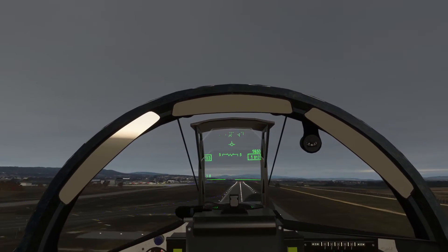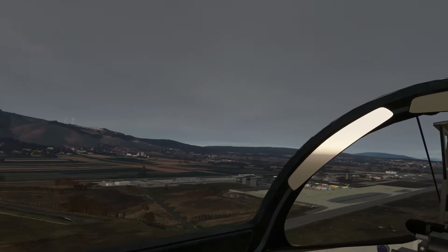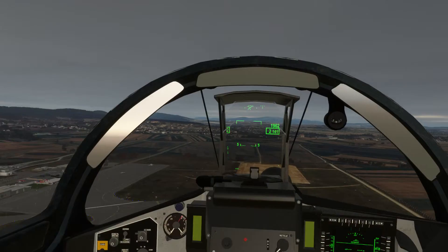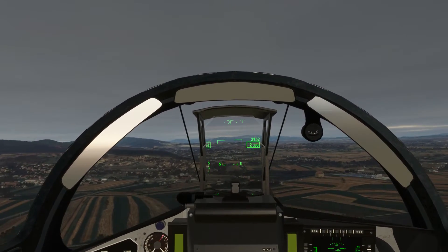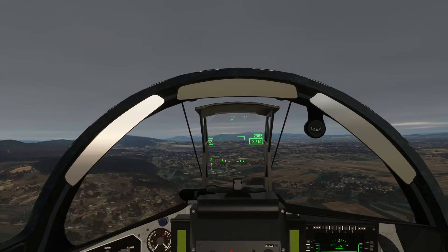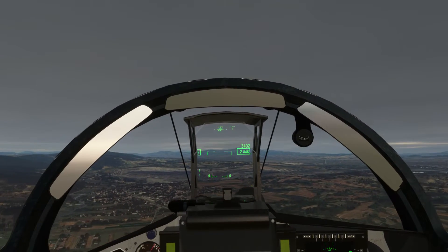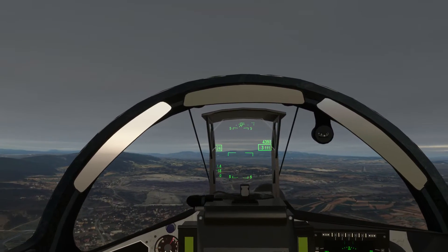Positive radar climb, flaps up. Neutralize that trim. Great airport here. MiG-007 continue for north departure. Mike India Golf copy. Pristina Tower MiG-007 continue for north departure. MiG-007 leaving my airspace, frequency change approved. Mike India Golf copy.